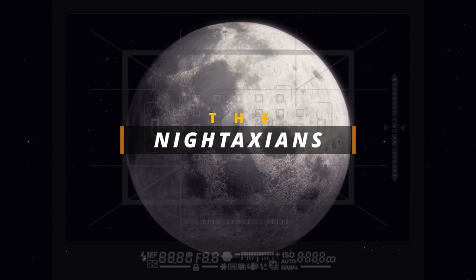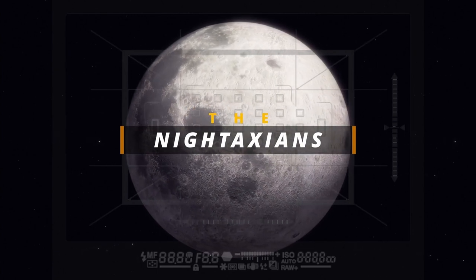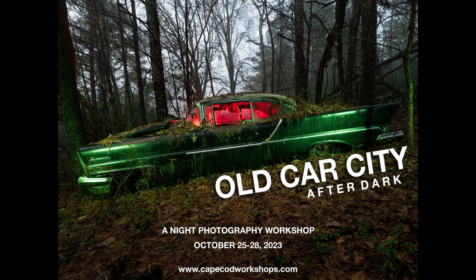Three photographers from three different time zones, all connected by night photography and all shooting with the Pentax K1 — we are the Night Taxians. Old Car City: October 25th, 26th, 27th, and 28th, with a bonus location of the school bus graveyard on the 29th. Bring your Pentax or whatever you shoot with — night photography, light painting, 4,000 old American cars, and like one Nissan, with trees growing up through the car trunks and windows. It's a weird place, just an hour outside of Atlanta.